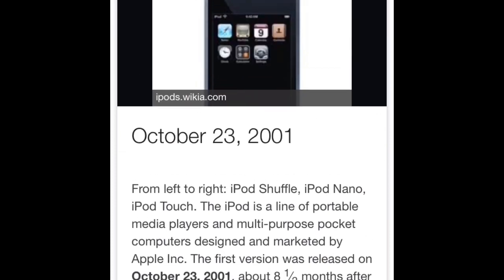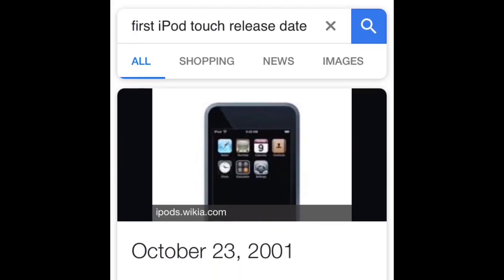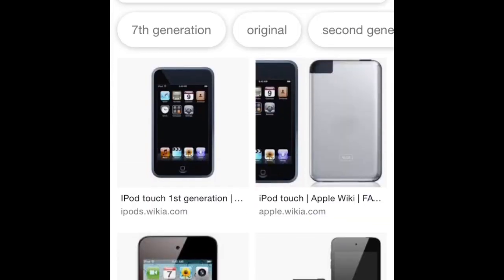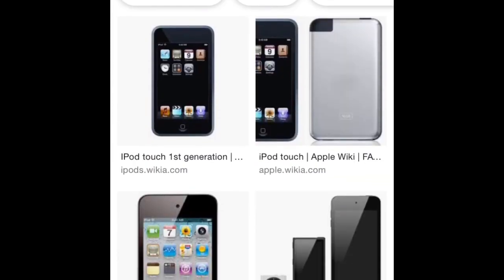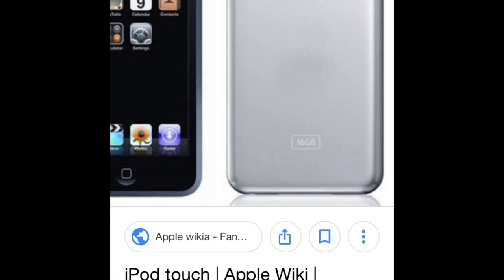Apple may be releasing a new iPod 7th generation for the iPod's 18th year anniversary. The first iPod was released in October of 2001. This may be a dream come true for a lot of iPod fans. I actually think the iPod ads will not be a failure — I think it will actually be worth it in this age that we're in now.